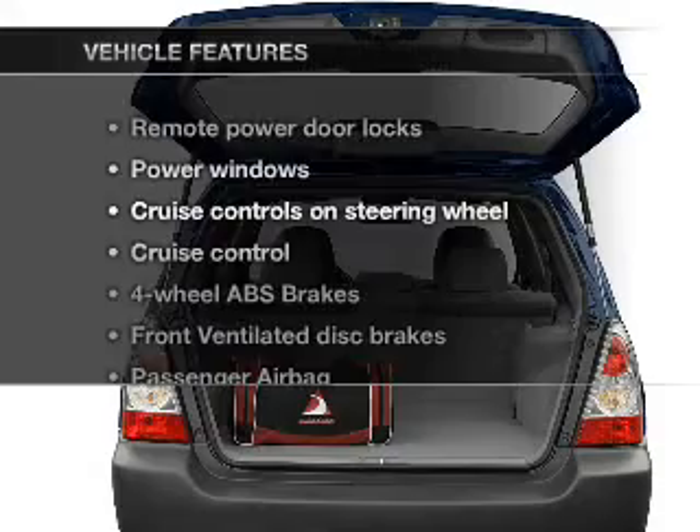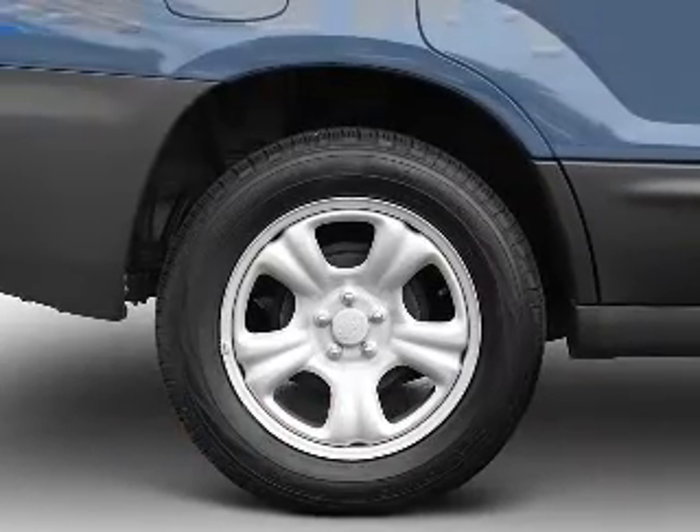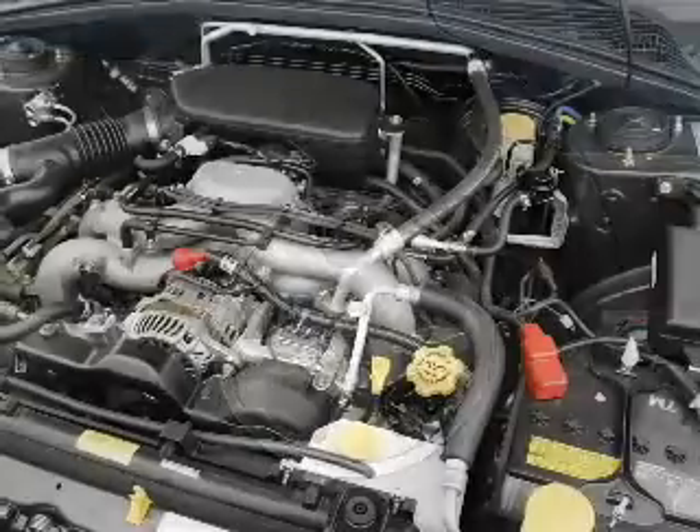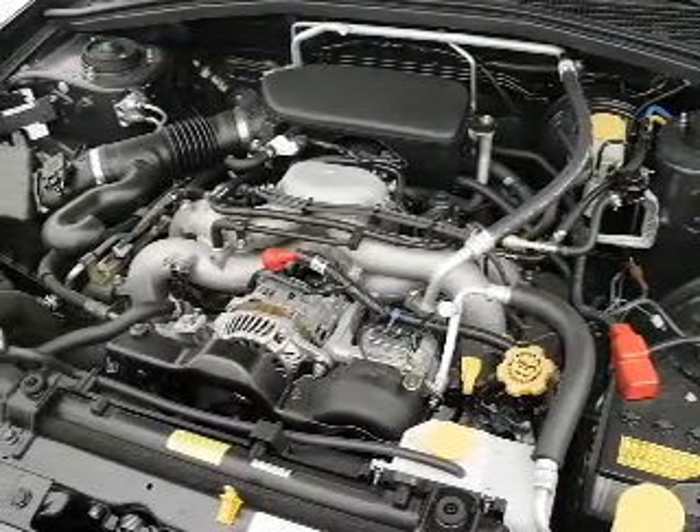And with these notable features, you won't want to miss out on the opportunity to own this amazing ride. Power door locks, power windows, power steering, cruise control, power mirrors, an alarm system, and an adjustable tilt steering wheel.